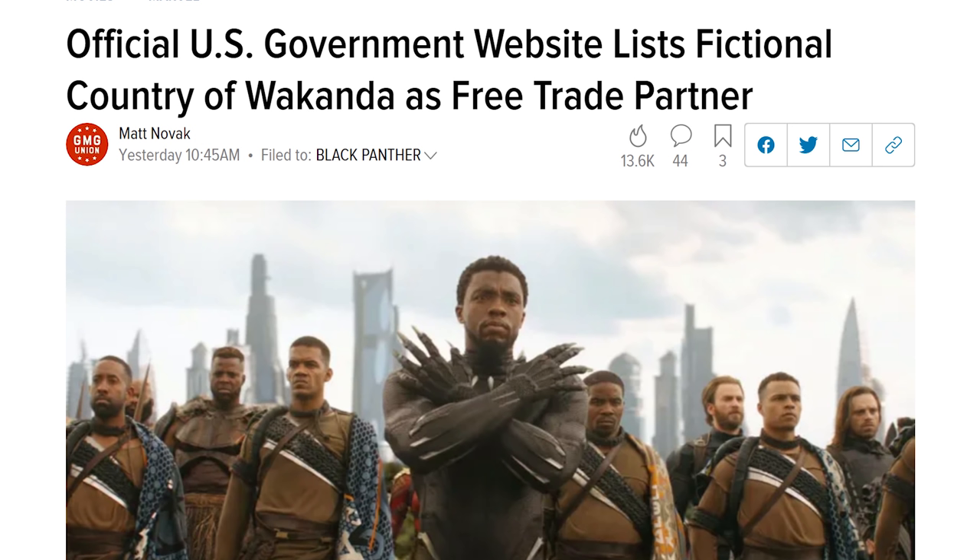Speaking of fiction invading reality, in case you wanted to know whether the United States had a trade partnership with the country of Wakanda — you don't need to wonder anymore, because the U.S. Department of Agriculture listed Wakanda as a trading partner in their agricultural tariff tracker. We need to get all that vibranium, I guess — can't have Wakandans taking our vibranium jobs.